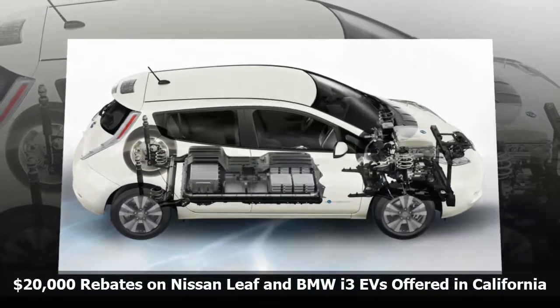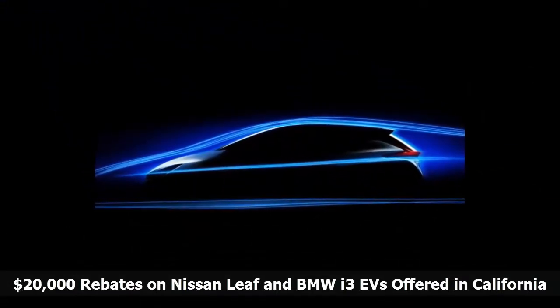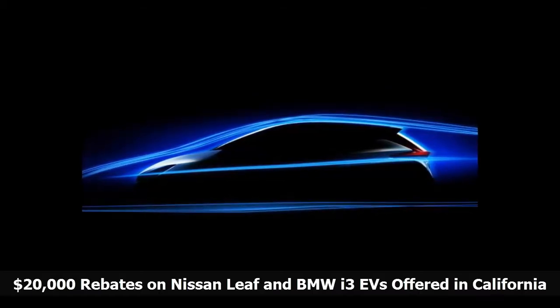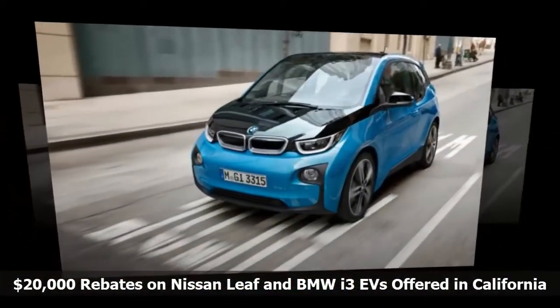Buying an EV also allows a single occupant vehicle to use high occupancy vehicle, HOV, lanes. One caveat buyers should know: Nissan this fall and BMW next year will introduce models that double their range from about 100 to 200 miles.